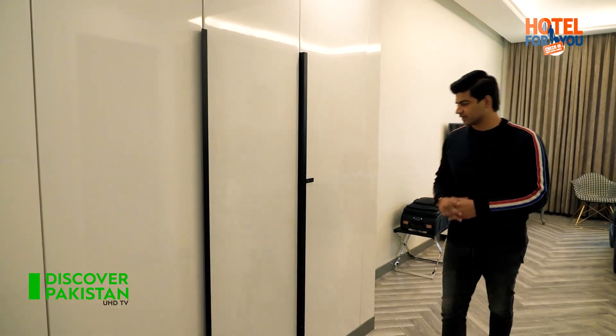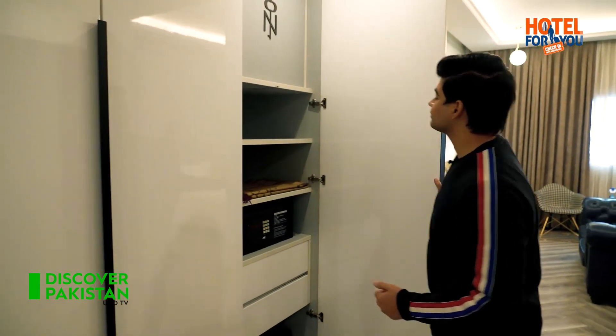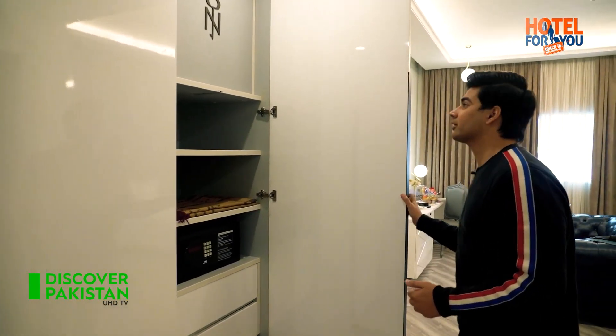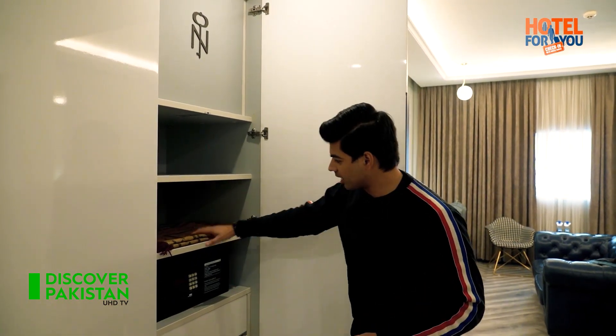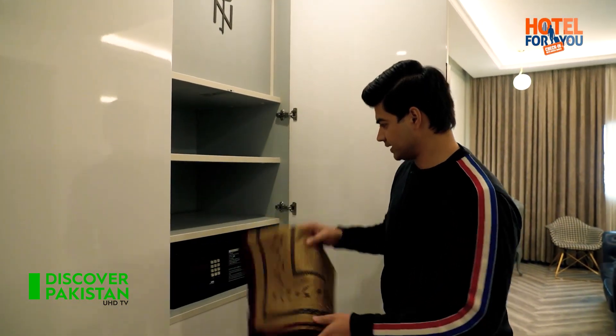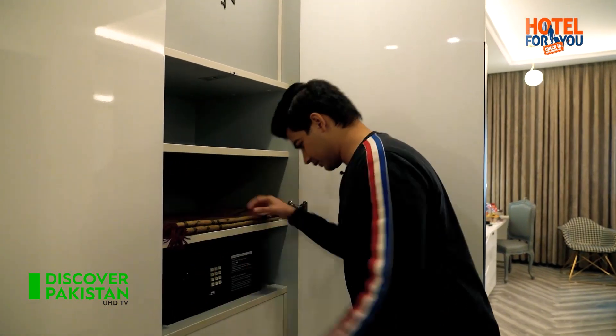In the closet, we have a safe locker, and there is also a compartment that is locked. Besides that, you will get a prayer mat here, and there are two drawers.